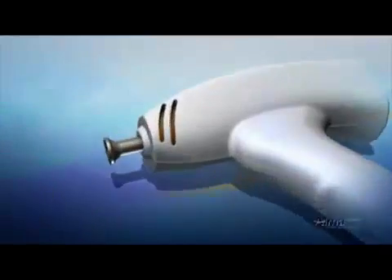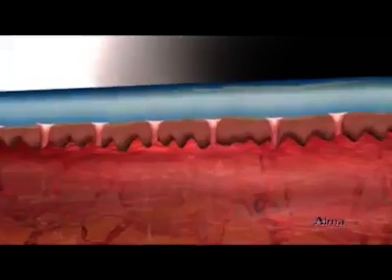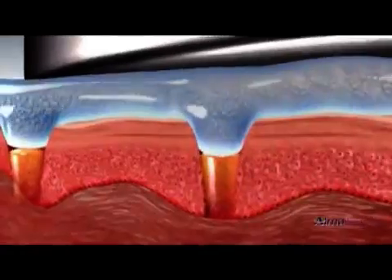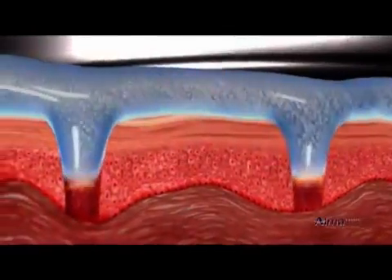During phase 2, the cosmeceutical molecules are applied, and the impact module generates acoustic ultrasonic pressure, which accelerates the cosmeceutical transepidermal delivery. The acoustic pressure pushes the intercellular fluid from the microchannels and induces the absorption of the vital cosmeceutical molecules into the dermis.